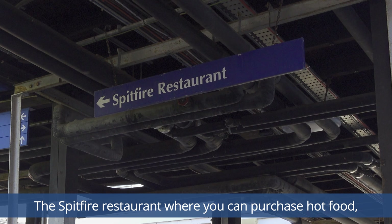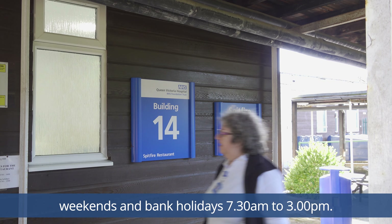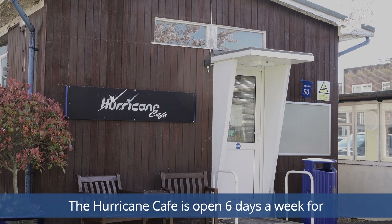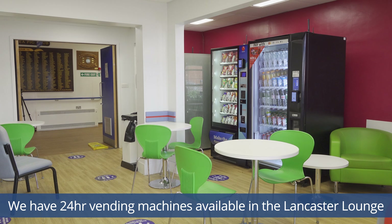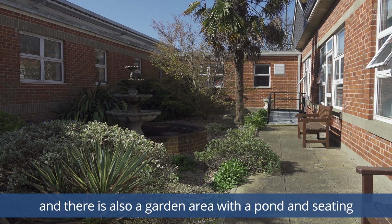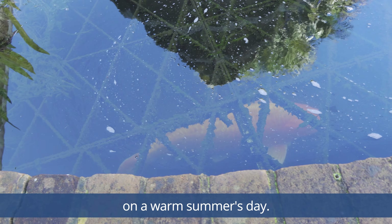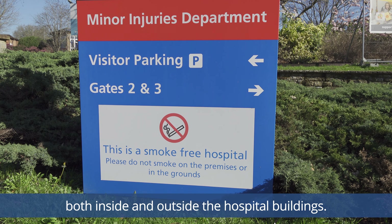There are a number of facilities available for refreshments at the Queen Victoria. The Spitfire restaurant, where you can purchase hot food, drinks and snacks, is open Monday to Friday 7.30 to 4 p.m., and weekends and bank holidays 7.30 to 3 p.m. The Hurricane Café is open six days a week for sandwiches, snacks and drinks. We have 24-hour vending machines available in the Lancaster Lounge, and there's also a garden area with a pond and seating which has wheelchair access and is particularly pleasant on a warm summer's day.